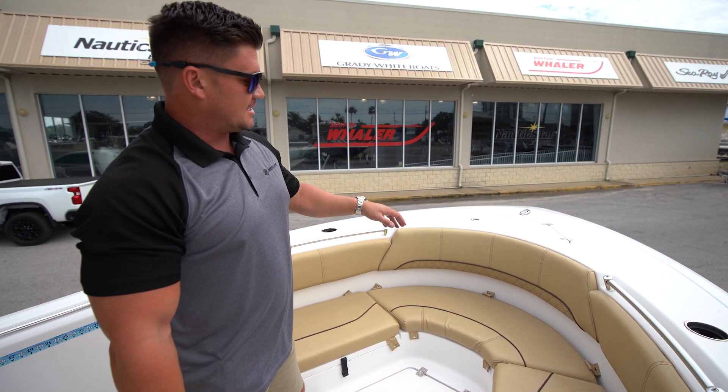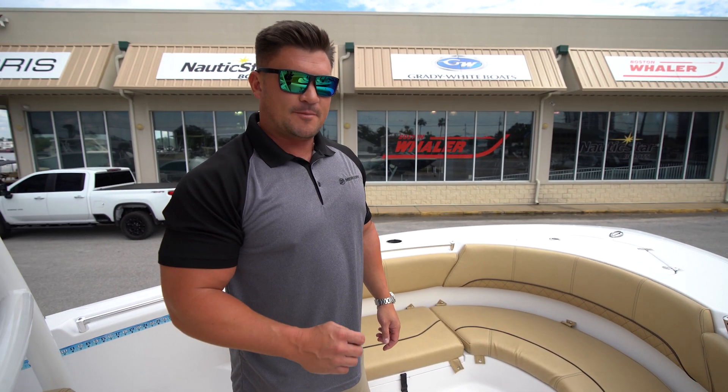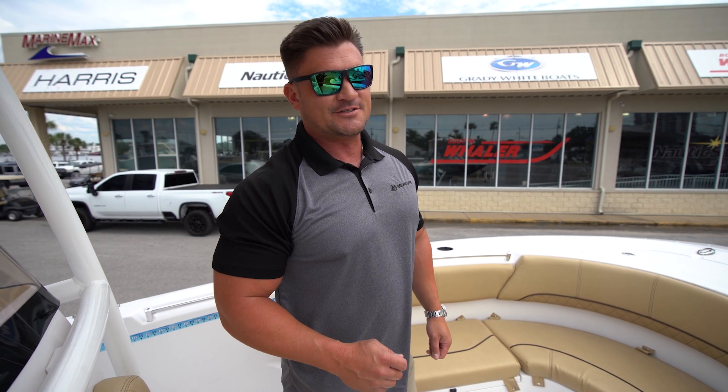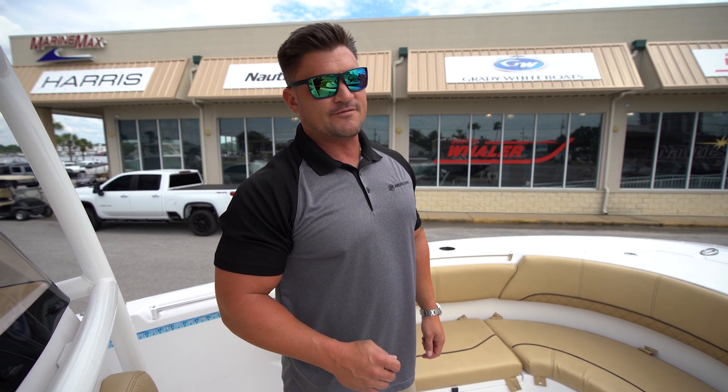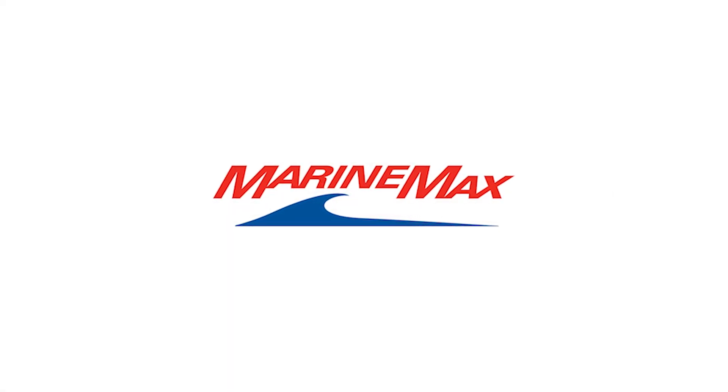And there's a nice anchor storage recessed in the front. Again, this is Brayden with MarineMax Panama City Beach — please come see us or give me a call directly at 727-744-7304. We'll see you next time!